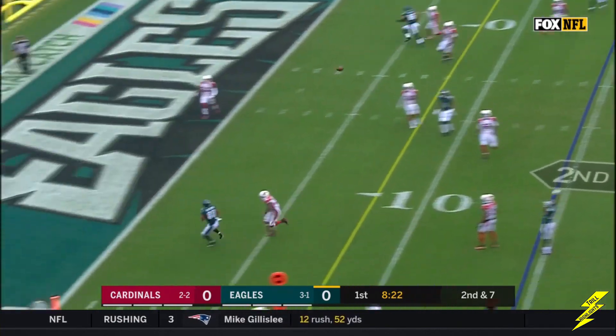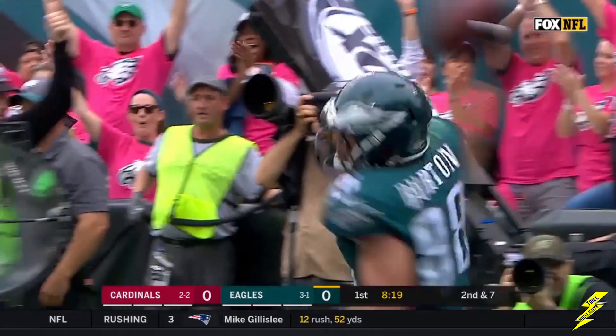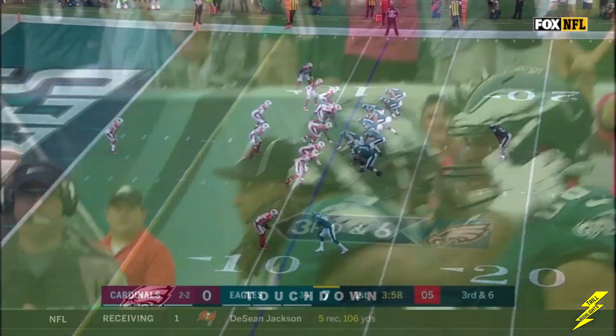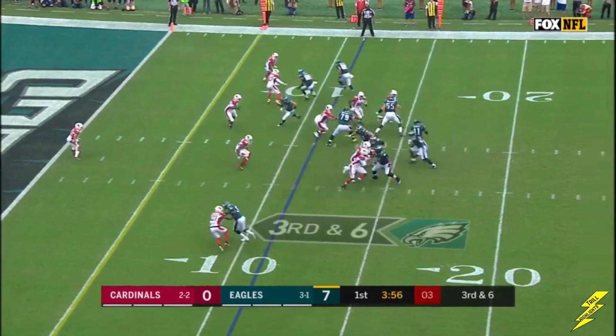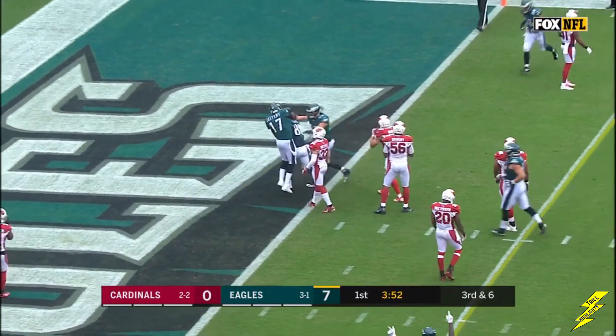Wentz holding one for the end zone. Catch — it's a touchdown, Trey Burton. Carson Wentz, catch made, end zone — it's a touchdown, Zach Ertz.